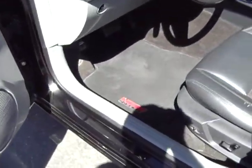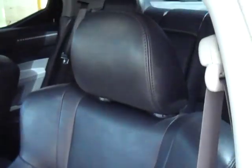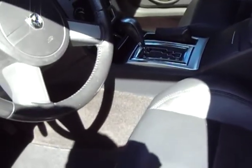Look inside — you've got your Hemi floor mats. You'll see that the interior is in great shape. You've got the suede insert in the seat, the sport seats that wrap around. Black leather, and they are heated.